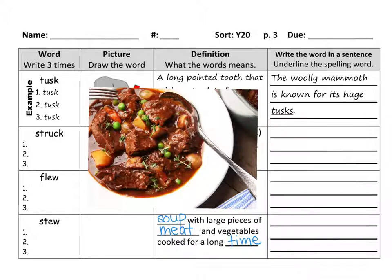Stew usually cooks for quite a while. Stew is actually something Miss Tuxhorn really loves to eat, especially in the winter when she's really cold. So on your sentence, you could say: Miss Tuxhorn loves to eat stew during the winter. Then draw the picture of stew now that you know what it looks like, and write your words three times.